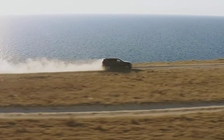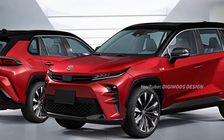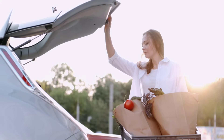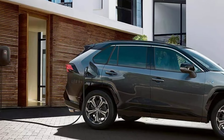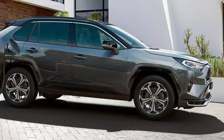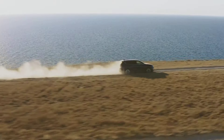The 2025 RAV4 Prime is expected to get a redesign, bringing its look in line with Toyota's other new or redesigned vehicles like the Grand Highlander or Tacoma pickup. This could include a sleeker front fascia, more sculpted lines on the sides, and a revised rear end.